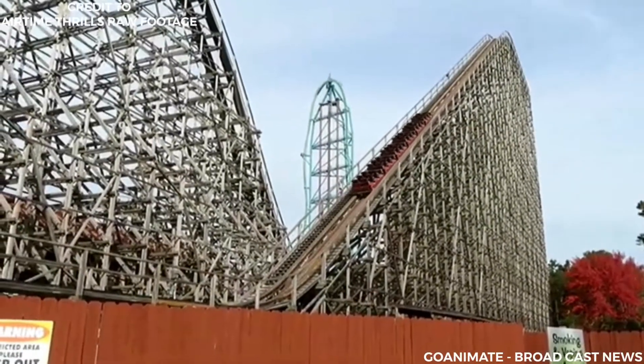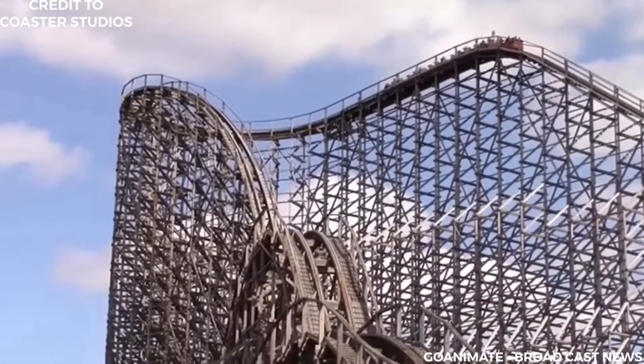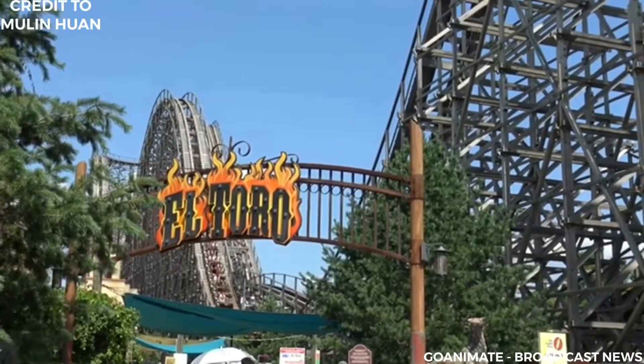Hello and welcome to another episode of the Coaster Zeros show. Today's episode we are going to be talking about the history of El Toro at Six Flags Great Adventure. It is season 2, episode 8, and this is the Coaster Zeros show.